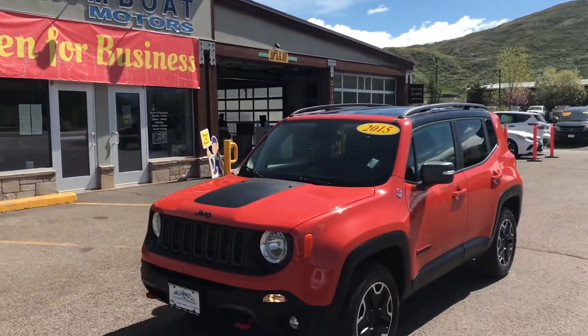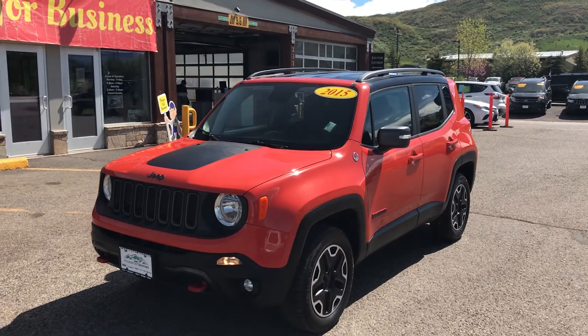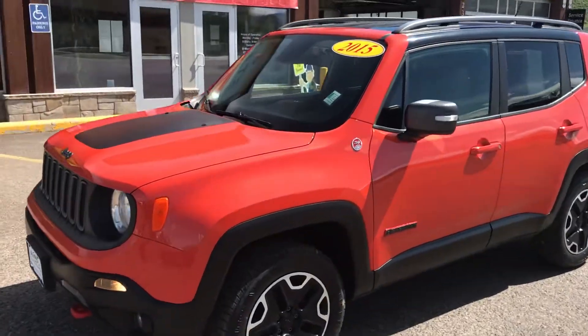Good morning, everyone. It's Robert here at Steamboat Motors. Take a look at this 2015 Jeep Renegade Trail Rated Edition. Get ready to step into the value zone right now.